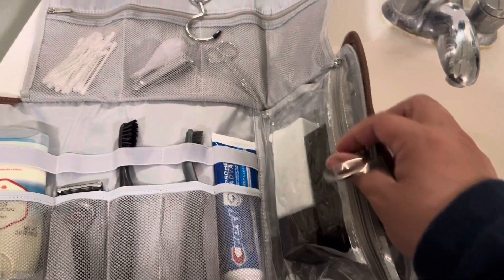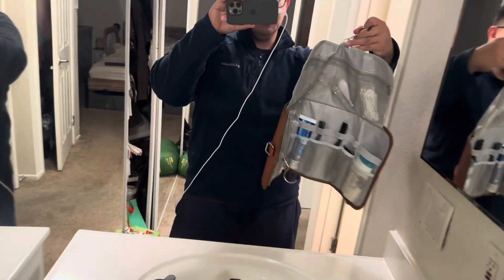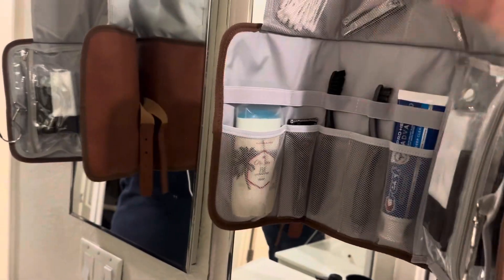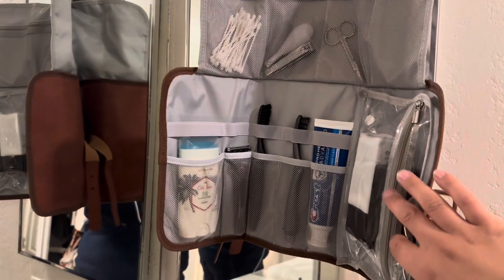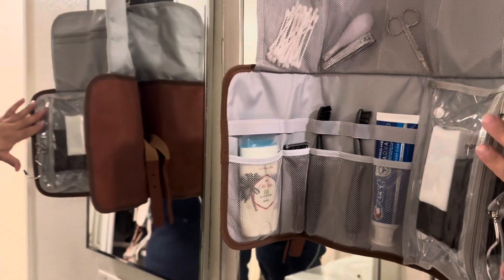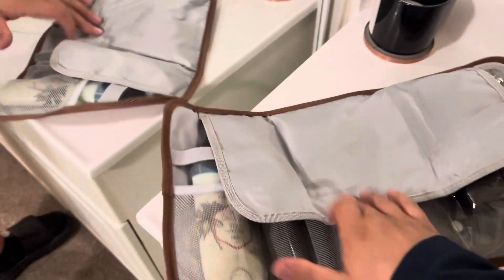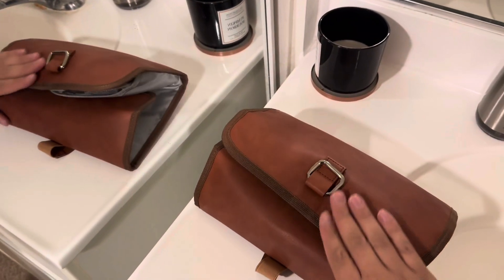Look at these two convenient hooks at the ends, which make it super easy to hang up in front of a mirror at a hotel or Airbnb wherever you're staying. Just hook it up like so — it holds on pretty well, so you don't have to constantly take things out. Everything can stay in here conveniently; just take out what you need, put it back when you're done, and when your trip is over, you easily fold it up, tie it back down, and pack it in your luggage or backpack.